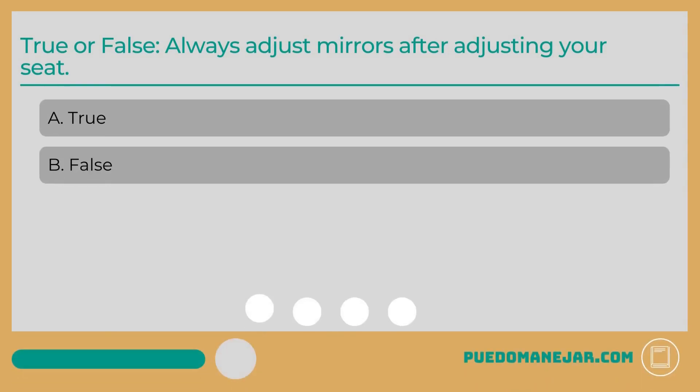True or false: Always adjust mirrors after adjusting your seat. A. True. B. False.